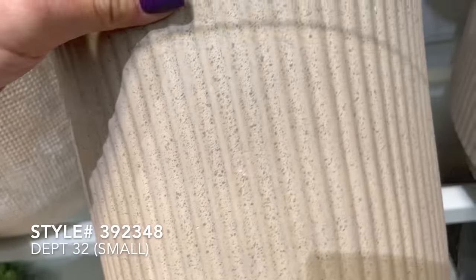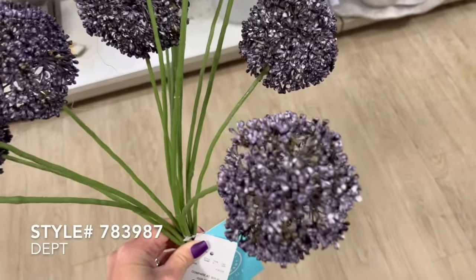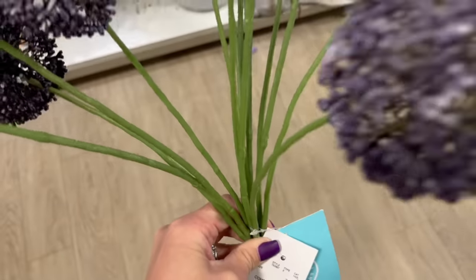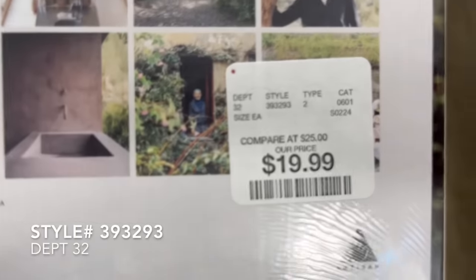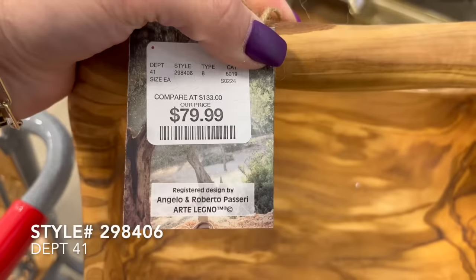I spoke about HomeGoods stems last video but I had to revisit it. These stems from Martha Stewart are priced at $20 and they are so beautiful, with a great selection of quite a few stems. There are two brands to be on the lookout for on your next trips to HomeGoods: Allstate and Martha Stewart. These two brands have stood out to me as the most realistic stems at HomeGoods and such a great buy.